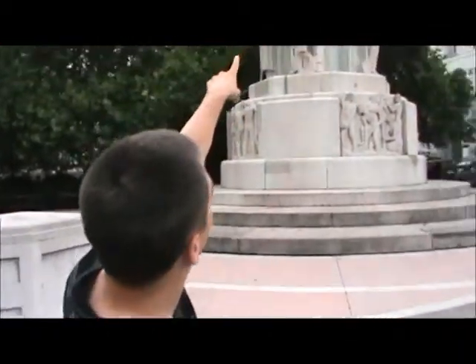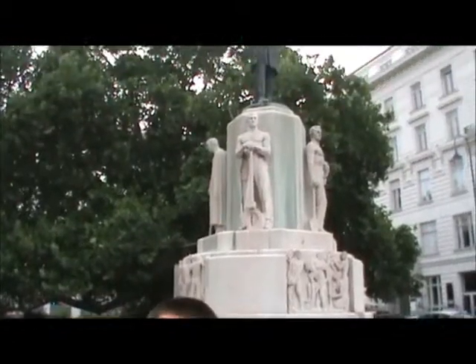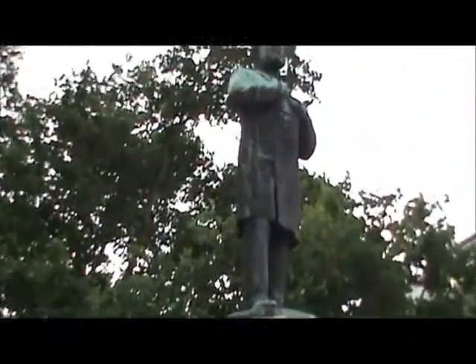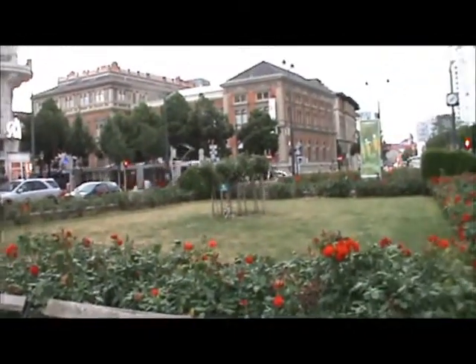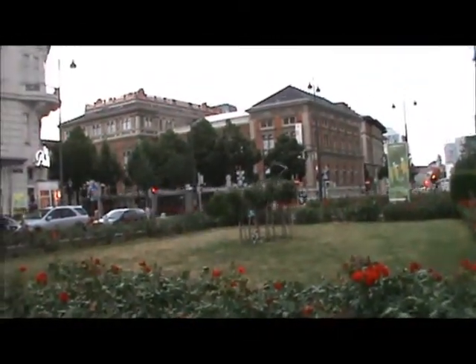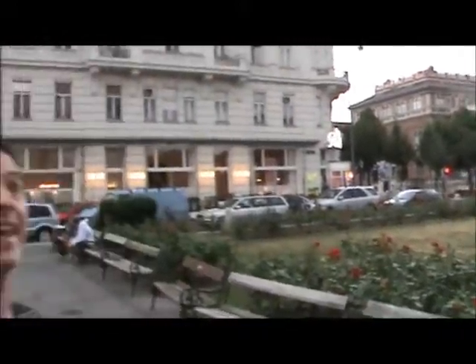I'm here in Vienna and right behind me is a statue of Dr. Karl Luger. He was the anti-Semitic mayor of Vienna when Hitler was a down-and-out bum in the area. And right next to the statue, if you'll look to the right, is the Vienna Academy of Fine Arts — that's where Hitler tried to get into art school, but he was rejected both times. Right here in Vienna.